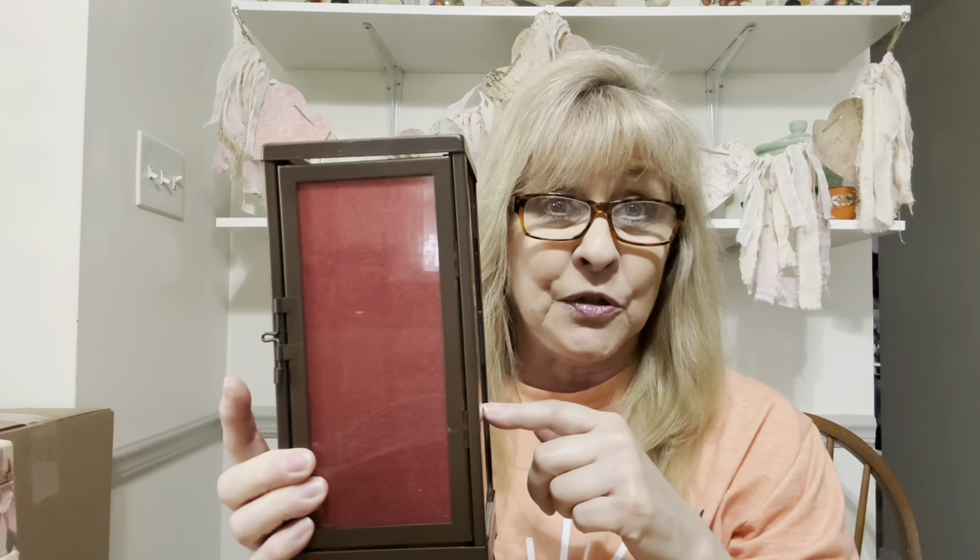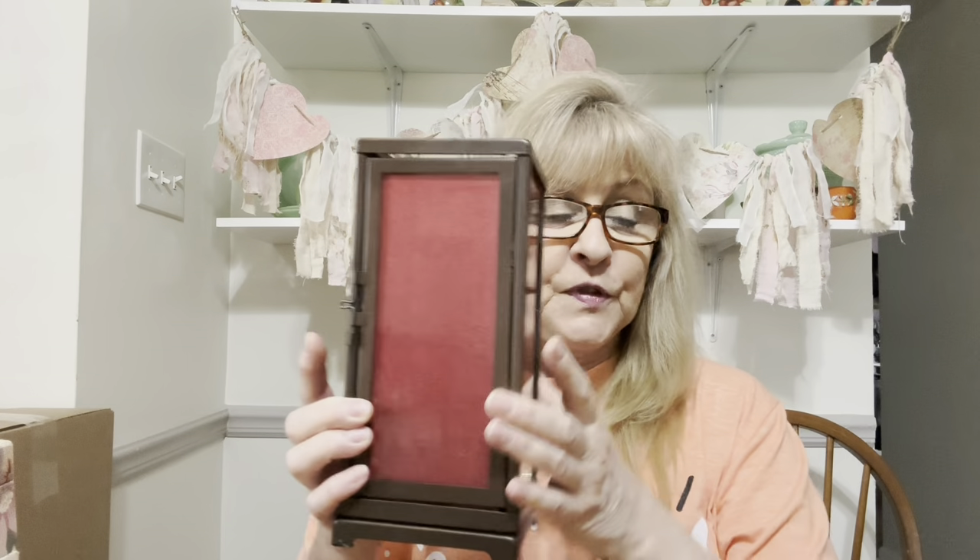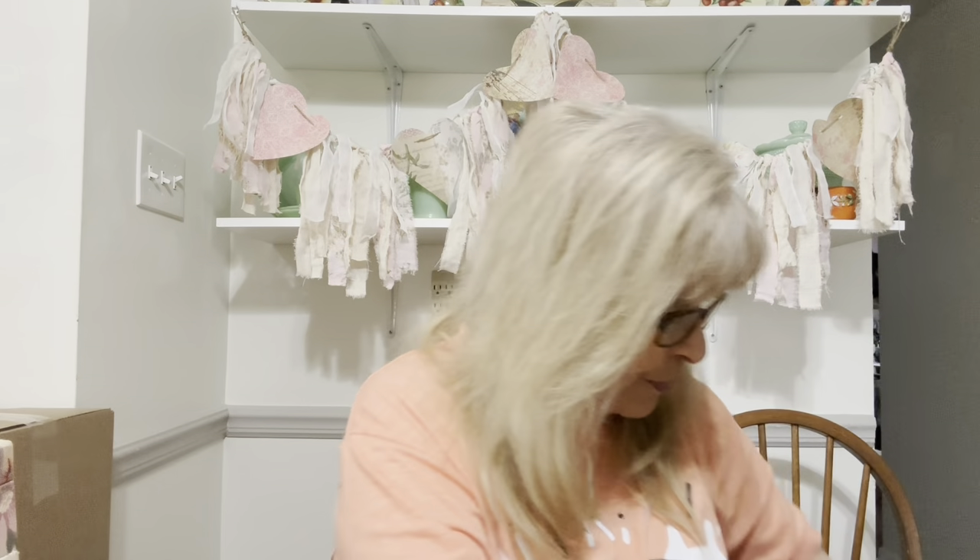I got another one of these — the Party Light Tea Light Holder. I showed this in a past haul video with all the candles in it and it looks beautiful. The other one I got at Salvation Army, so I ended up buying this one because it was on sale. It's very, very pretty all lit up.